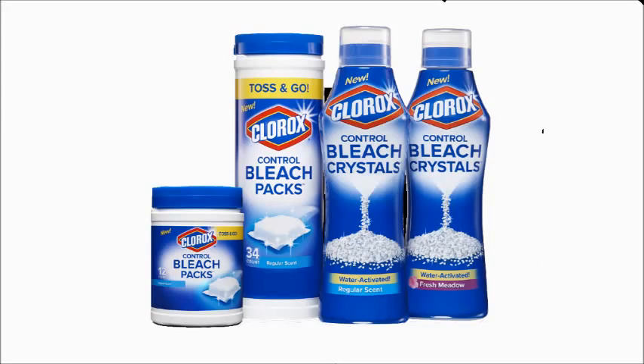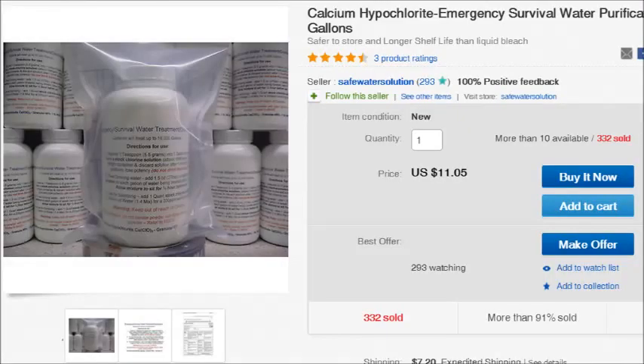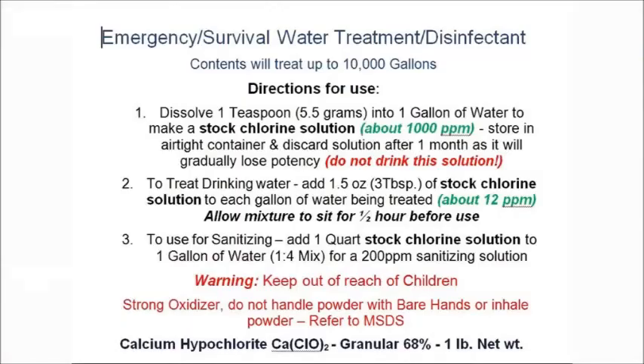You want to go with crystals instead of the liquid form. There are a number of different options. Clorox actually makes crystals for laundry, but in my opinion they're using very diluted crystals — they want you to use a capful for every load of laundry, which has got to be extremely diluted. So I personally would not be choosing that for preps. If you go on eBay, there are a number of sources where you can buy plain bleach powder. If you're planning that you might have to purify water at some point, you probably want to go with calcium hypochlorite, some of which is sold specifically to purify water.